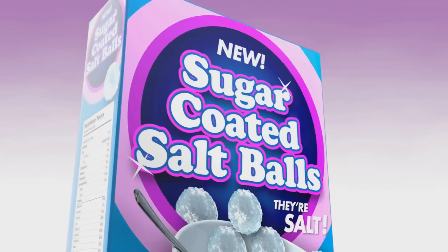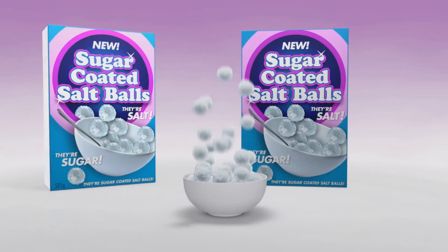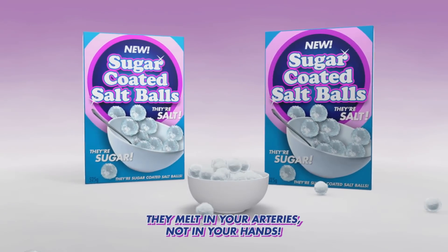They're sugar-coated salt balls — they're sweet, sweet balls of salt. They melt in your arteries, not in your hands.